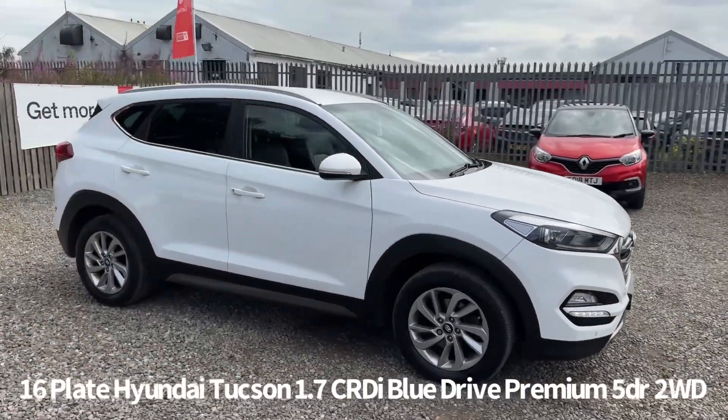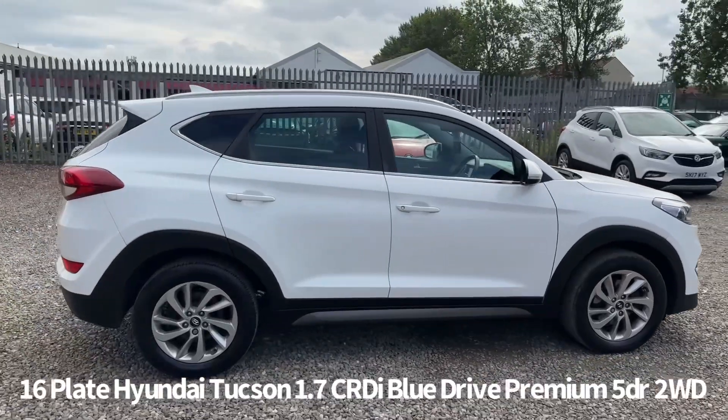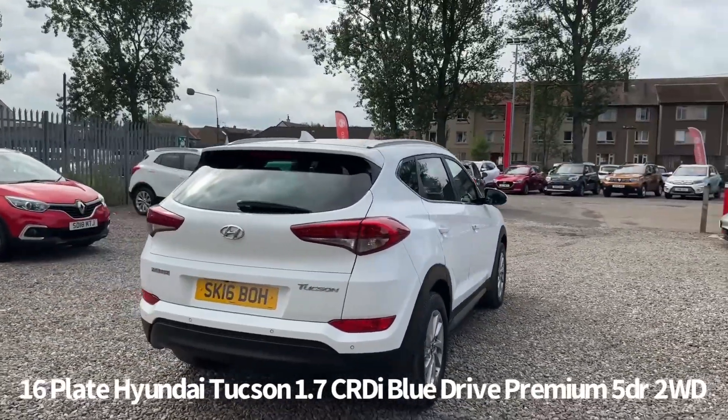Welcome to the Fraser's Cars video walk-round for this Hyundai Tucson we now have available. This is a 16 plate Hyundai Tucson 1.7 CRDI Blue Drive Premium, finished in white. It's covered 68,000 miles.